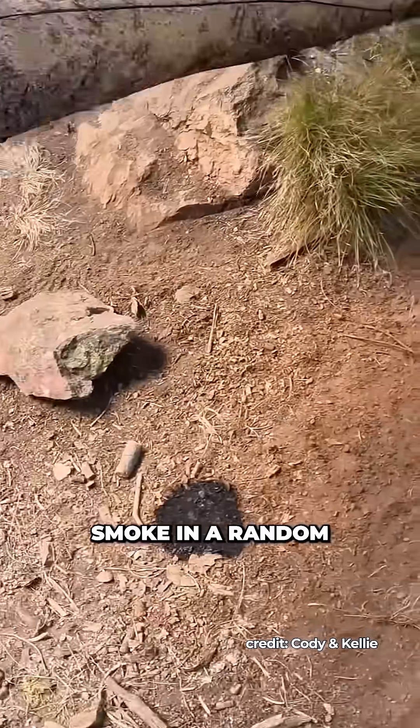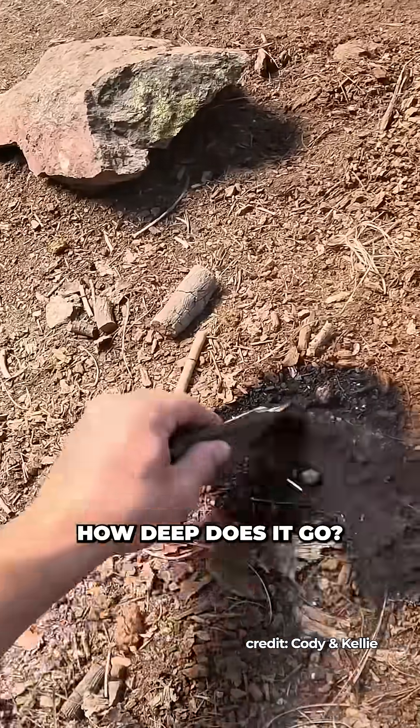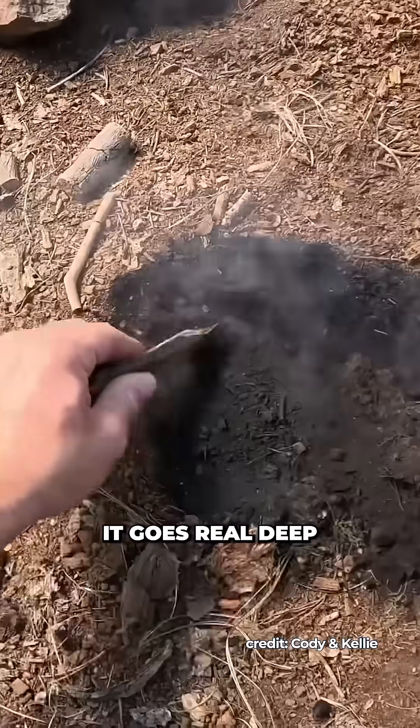Have y'all ever seen smoke in a random fire like this? It's got a lot of heat. It's been burning for a while. How deep does it go? Dude, it goes deep — it goes real deep.